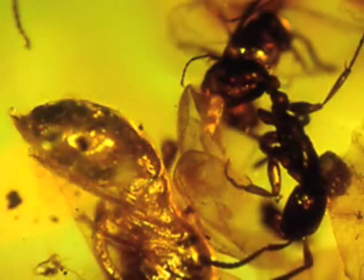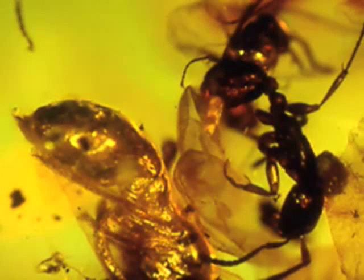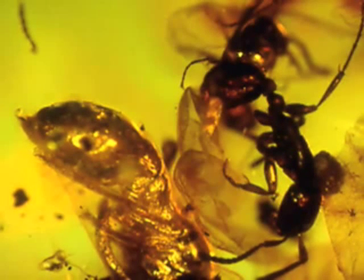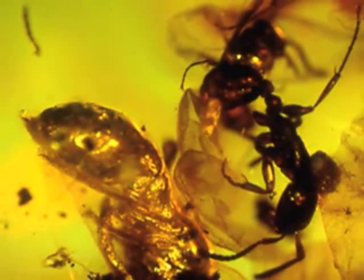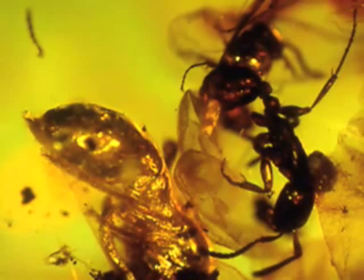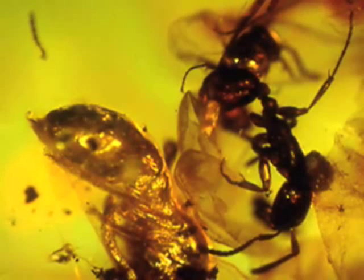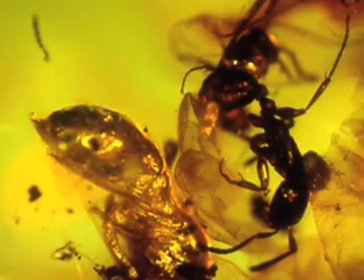The ant here belongs to a group of army ants, and this particular genus of ant especially targets nests of wasps. This ant is returning from a raid, and it was carrying a wasp pupa under it. This is a very interesting case of predator-prey association, and it's the only one I know of in amber where you have evidence of prey by this group of army ants.